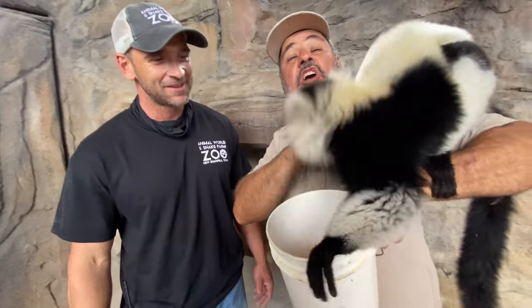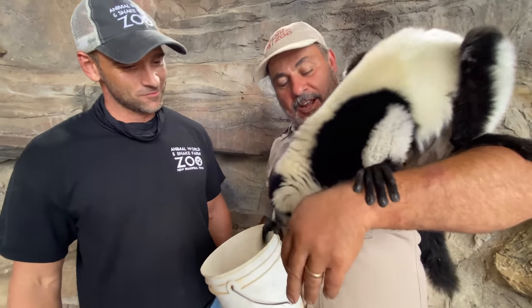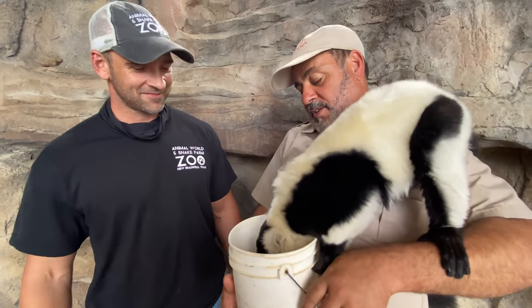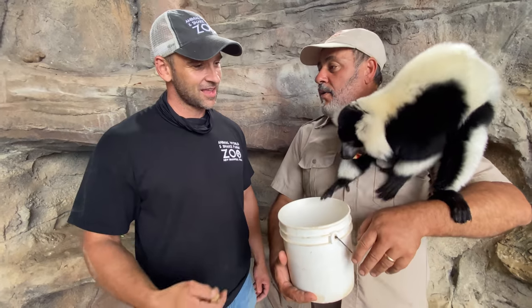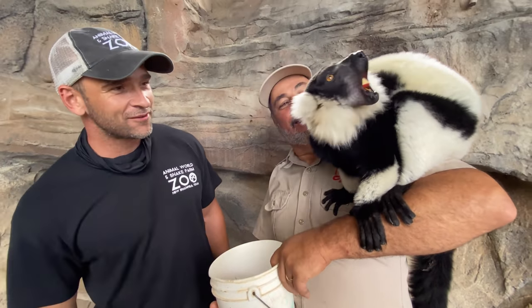Her teeth are razor sharp. Check out this awesome black ruff lemur. I'm here with Jared. What do we got going on here? We got a hog. We have Maddie and Maggie, black and white ruffs — some of the crowd favorites here, that's for sure.